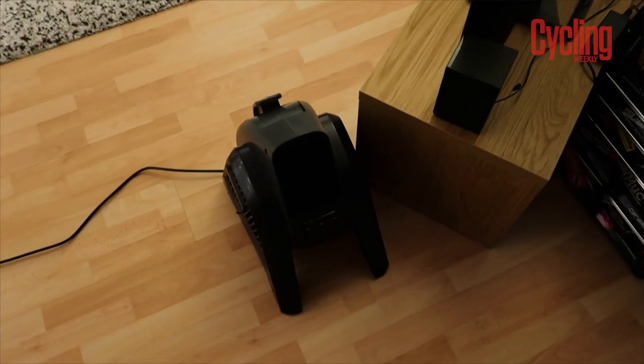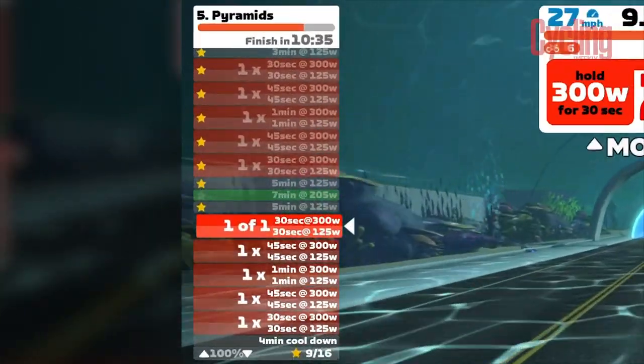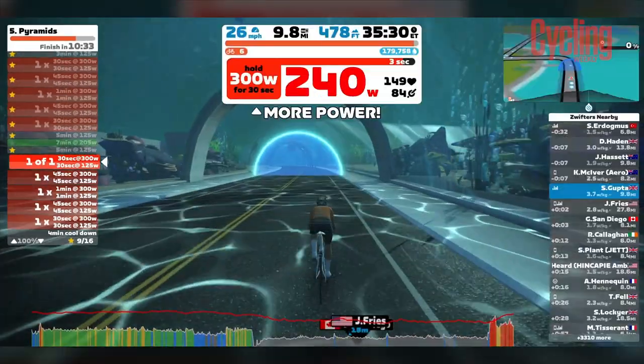Day 12 is underway, but there's one piece of exciting news I am buzzing to share: ladies and gents, we have a fan! I'm going to get it going in a minute, and I'm hoping my performance might improve a little bit. I've just loaded up a workout — a whole bunch of pyramids. It's going to be quite intense, but it should get the legs fired up. Let's get to it.